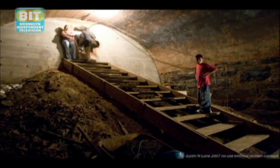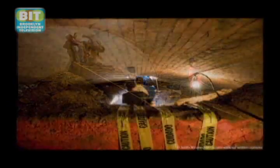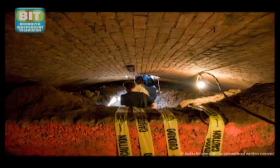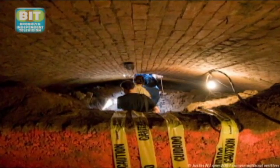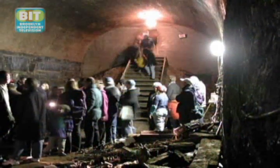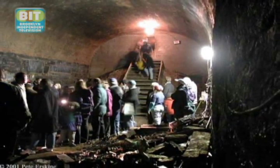Bob talked to experts from the city. One told him not to look because the tunnel would be filled with poison gas; another said it would be filled with exploding gas; a third said it would be filled with water 14 feet deep. The more people told him not to look — with these ridiculous reasons — the more determined he became to find it.